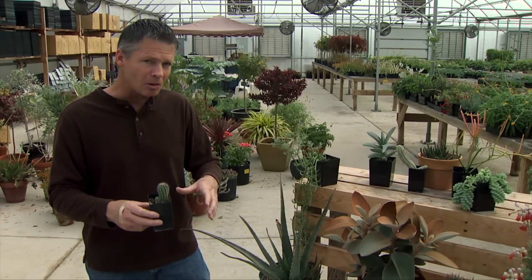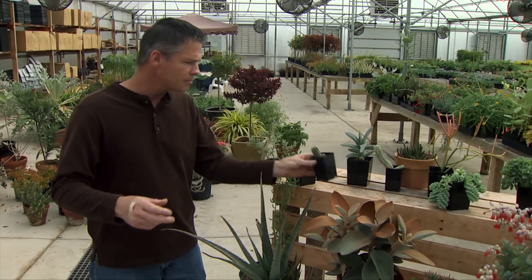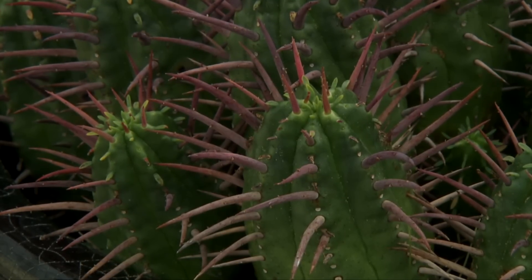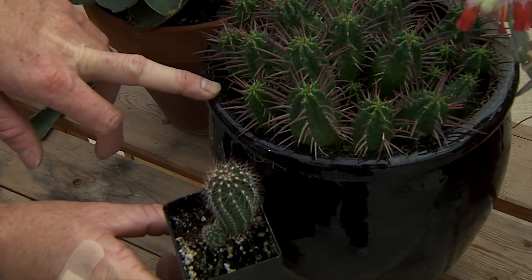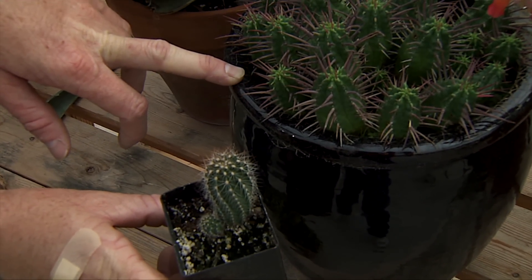All cacti are succulents, but not all succulents are cacti. But there are some succulents that do try to mimic cacti, like this pincushion euphorbia we have down here. You can see it looks very similar to the cactus.